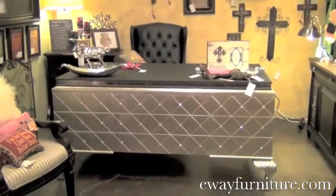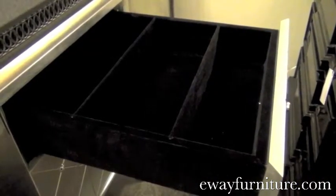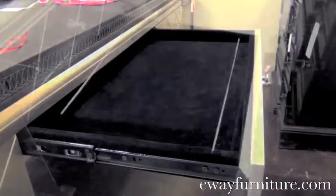This desk features five velvet-lined drawers for optimum storage, including two top partition drawers, a center pencil drawer, and two bottom file drawers.